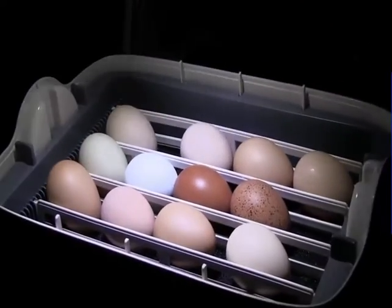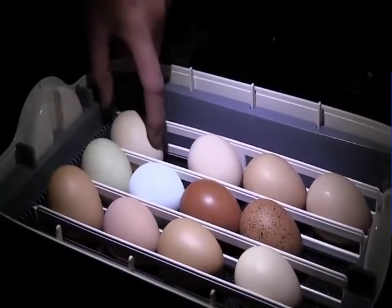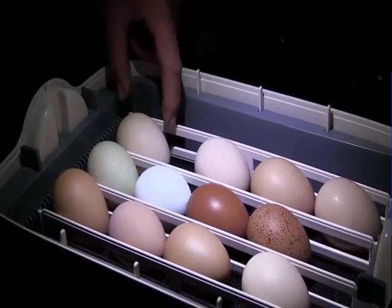This is inside the incubator and this is what it looks like. The eggs are all neatly arranged in rows, although in a nest they would just be in a circle.